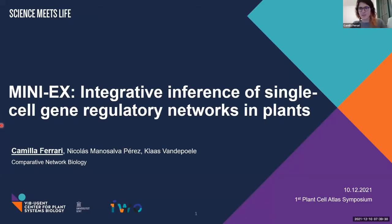Hi, can you see my screen? Yes, we can see you. Okay, great. Thank you. Good morning, good afternoon, and good evening, everyone. Today I'm going to introduce you MINI-X.